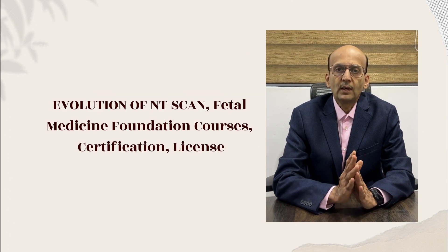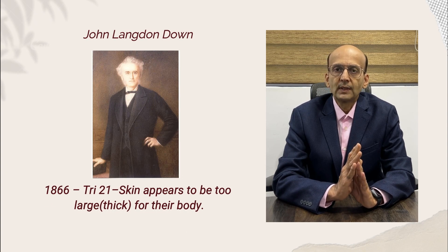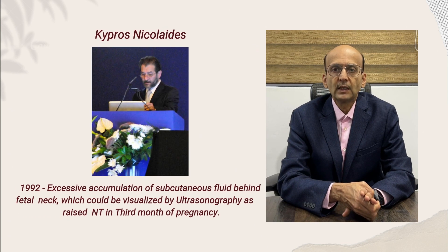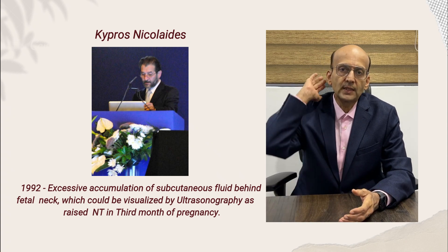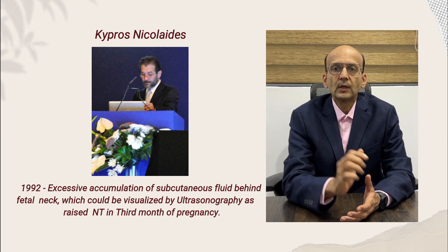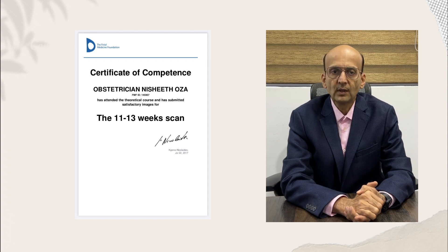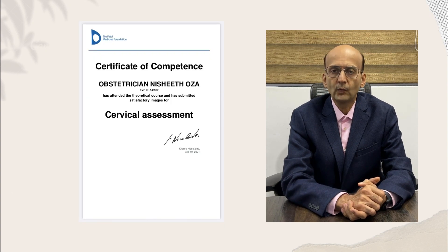Regarding evolution: 156 years ago, Sir J.L. Down noticed that Down syndrome individuals have abnormally thick skin. It was only 30 years ago that Professor Kypros Nicolaides demonstrated this finding on ultrasound — that there is abnormal or excessive fluid collection behind the neck of the fetus which can be noticed at 11 to 14 weeks of pregnancy. This was a game changer. He founded the Fetal Medicine Foundation, which carries out the important tasks of standardization, certification, and licensing for all the different parameters of the 11 to 14 weeks scan.